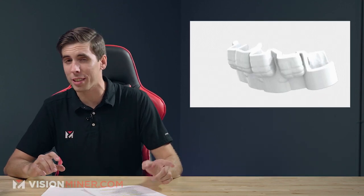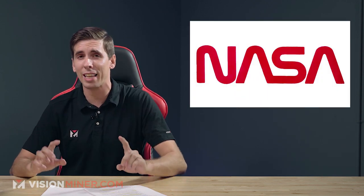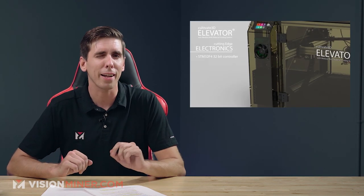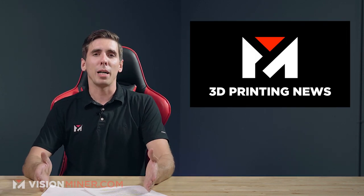All right, guys, today we're getting into orthodontics, nuclear reactors, Harvard, Xometry, NASA, and a very cool new dual extrusion system that I think you'll find very interesting. Right here today on Vision Miner 3D Printing News.